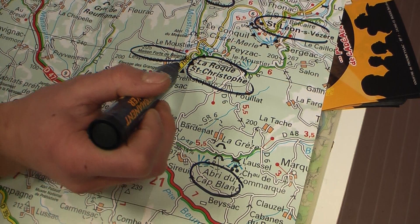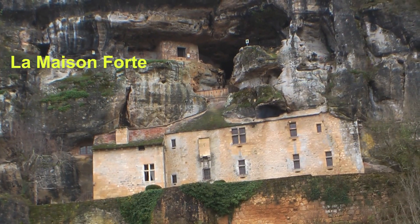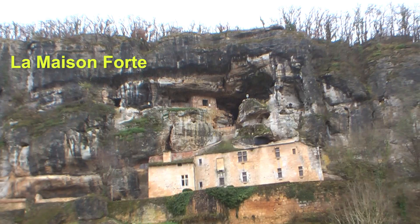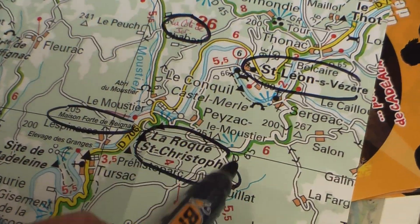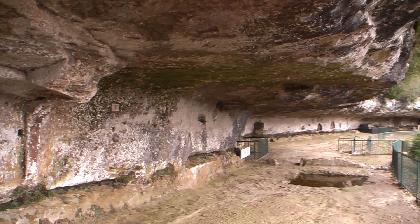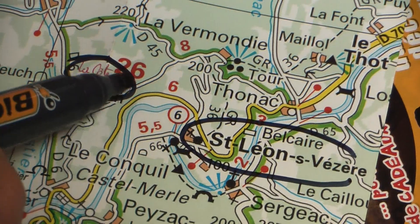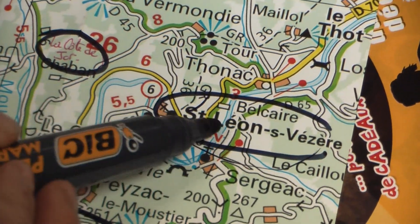The tourist advisor gives us a brief recap of the journey we've been taking and other sites in the area: La Maison Fort de Régnac — a castle — La Roque Saint-Christophe, the city of the Middle Ages, and after you can go to La Côte de Jour for the viewpoint, and return via Saint-Léon-sur-Isère.